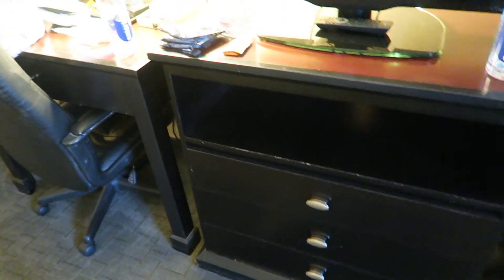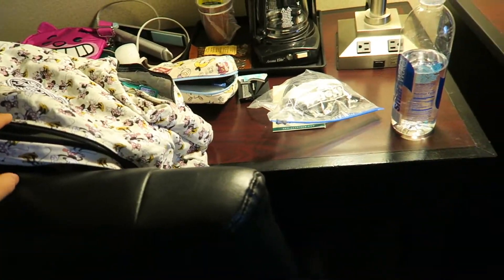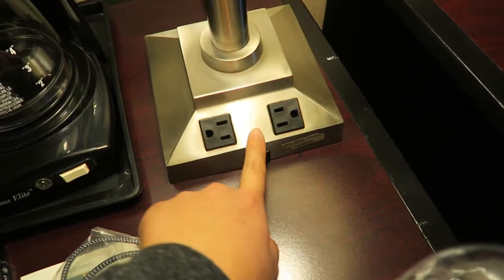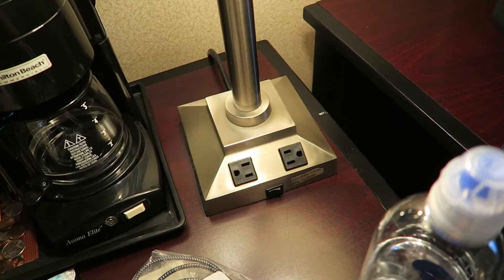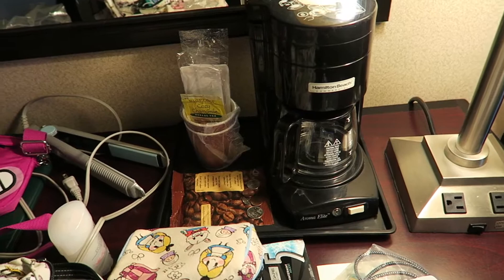There are some drawers for your personal belongings if you tend to unpack. I typically don't unpack — I just pull things from my bag. There is a little desk area here, and another lamp that does have more outlets. So if you're staying with a few people who need to charge a bunch of things, there's a lot of space for that. Little tiny coffee maker too.